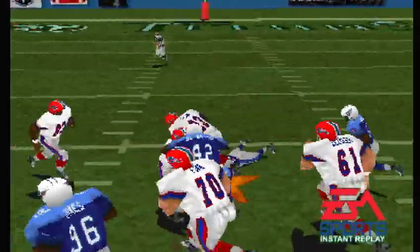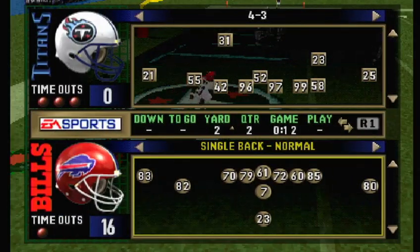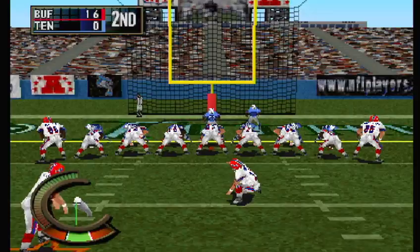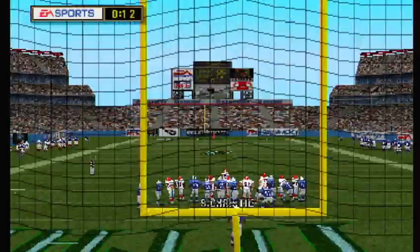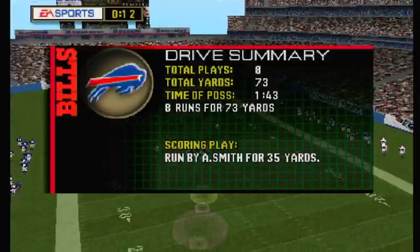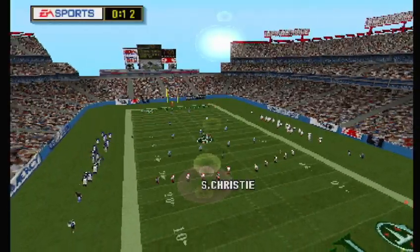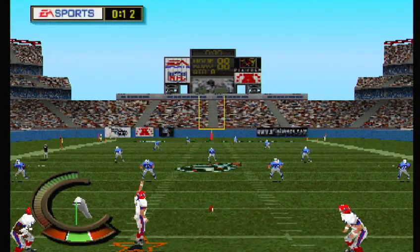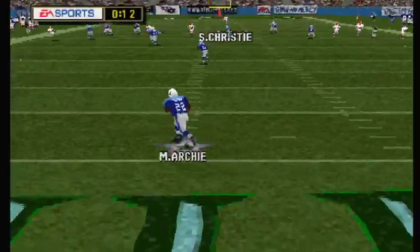Here's the replay — that was one of the poorest exhibitions of tackling I've ever seen. The extra point is good. Ready to kick — and here's the kick. Number 22 on the return.